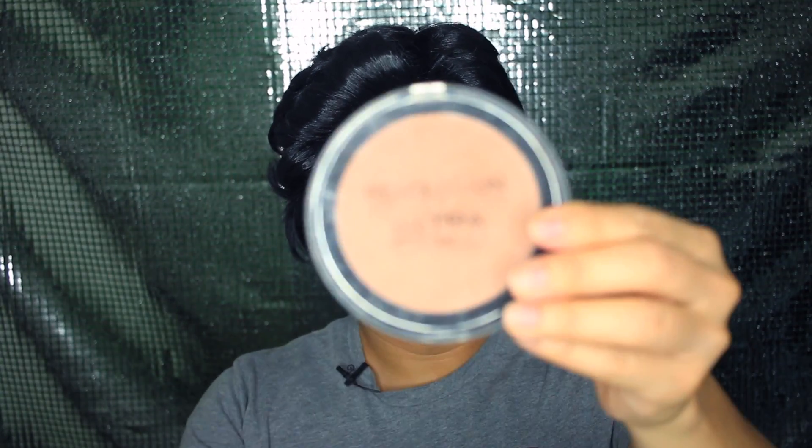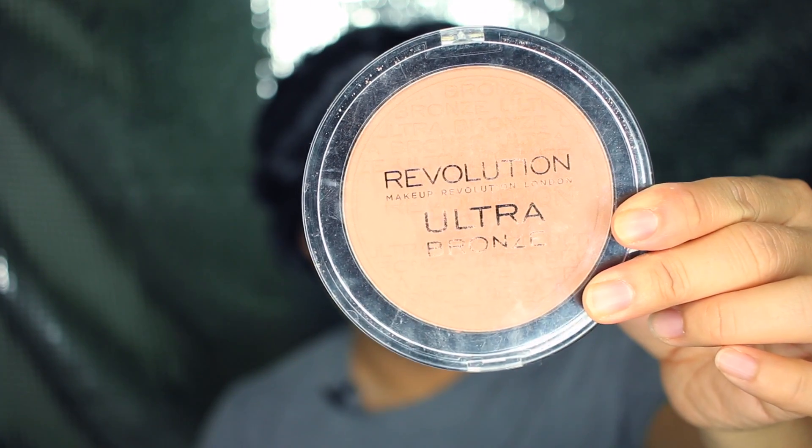Another favorite is the Ultra Bronze from Makeup Revolution. I got this one at Ulta and I think it's about six dollars. Here's what it looks like on the inside.